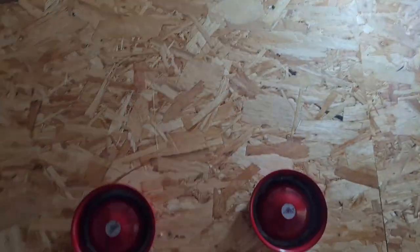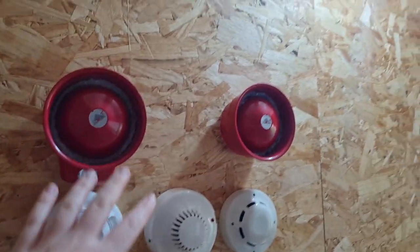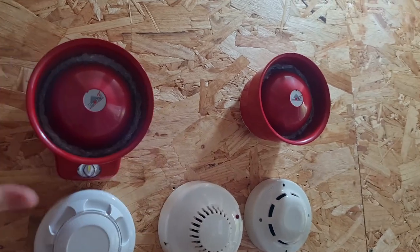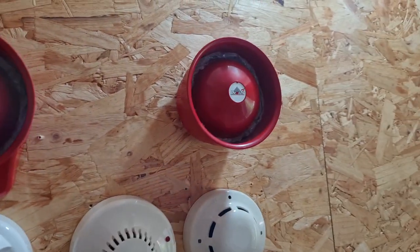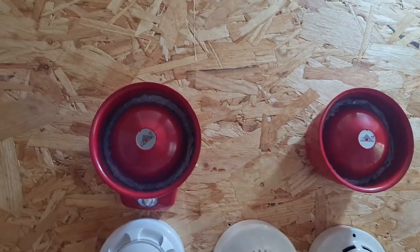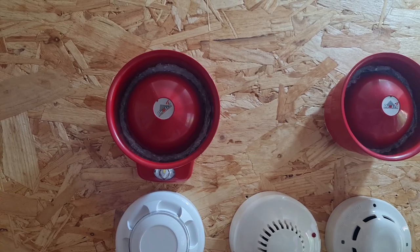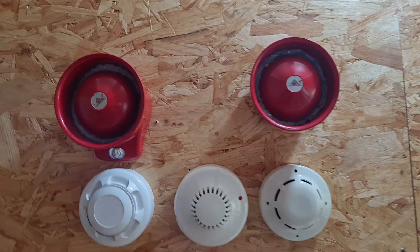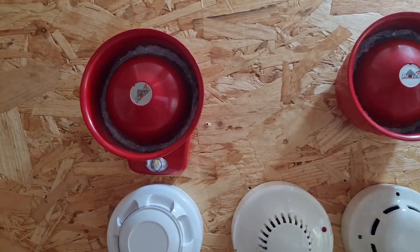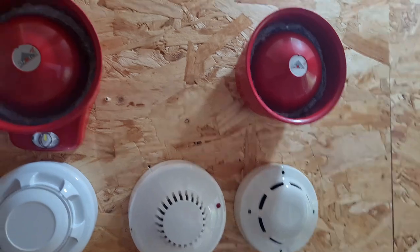I'll show you some of the conventional stuff. I've got a conventional demo system here — not switched on right now. We have two Protec sounders: this is the Protec Sounder VAD, so the head is obviously different and they can't be interchanged. The other one here is sounder only. They've both got some sound dampening in them so they're not deafening, since they're at head height right now. These can apparently be like 100 decibels, which will be terrifying — I'll have to try full volume at some point.